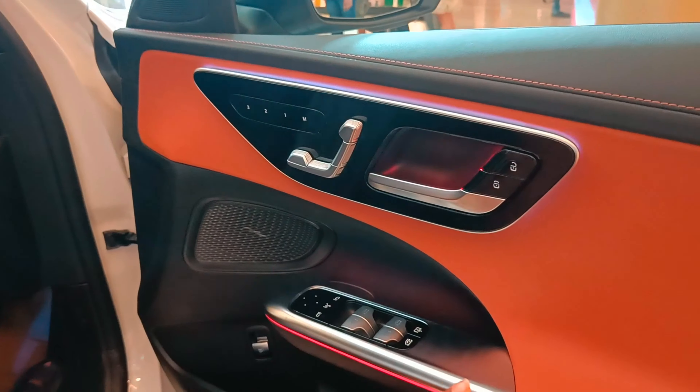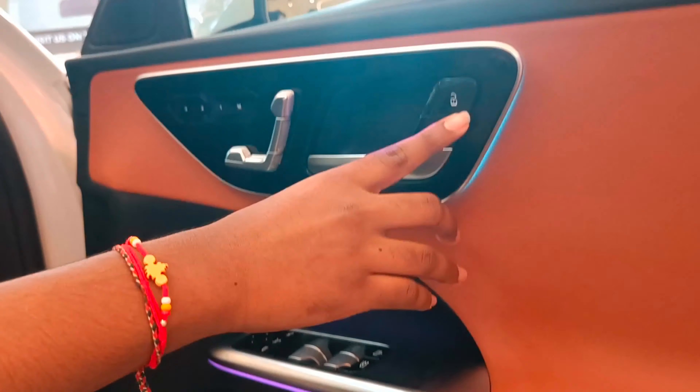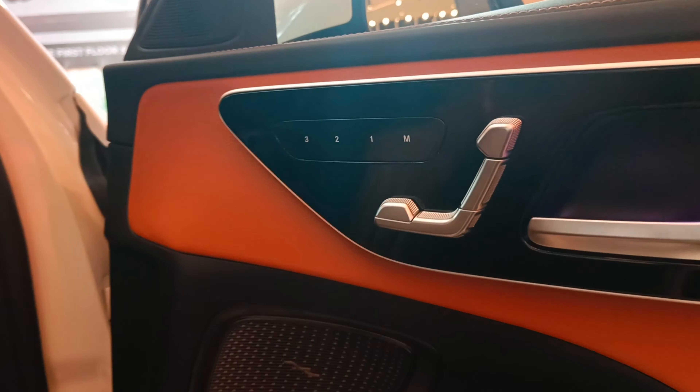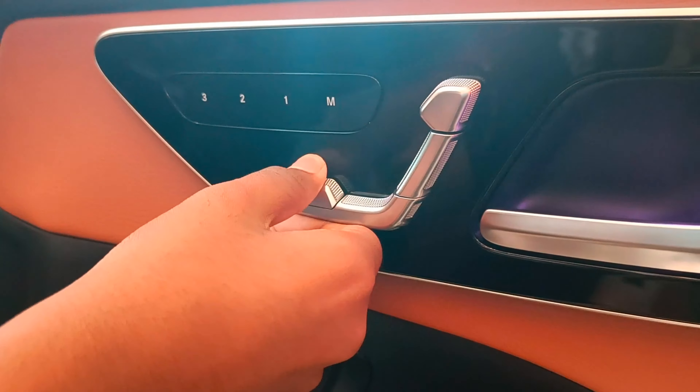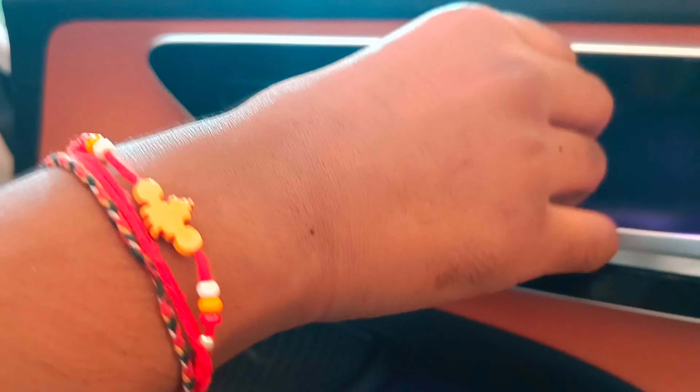You can see the 64 colours of ambient lighting — see, it's changing. This is the lock and unlock function. You have three memory seat options, and then you have the seat height adjustment option, head lift, and all.